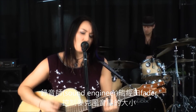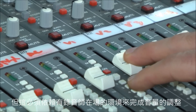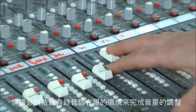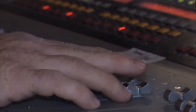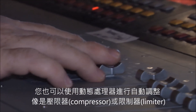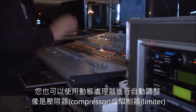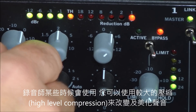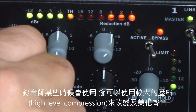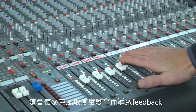A sound engineer can control the volume level of the mic by raising or lowering the fader or volume control, but then you are reliant on having an engineer and hoping that the engineer knows exactly when to raise or lower the volume. You can use a dynamics processor to automatically control the volume, such as a compressor or limiter, and many engineers will use them to a certain degree. But they can change or color the sound of your voice if used at higher levels of compression, and can make the microphone more sensitive and lead to feedback.